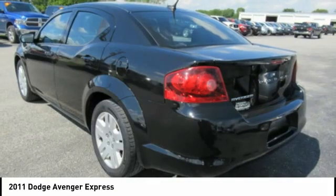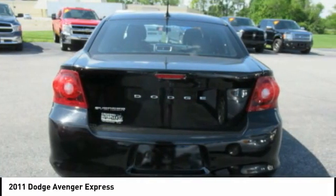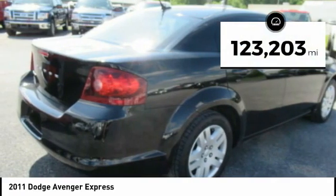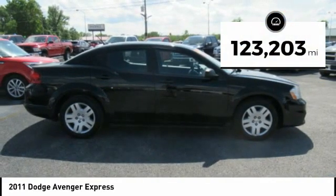Surprisingly roomy, with the Avenger, you can have the sporty looking car you want and still get the storage space you need. This vehicle has less than 125,000 miles.